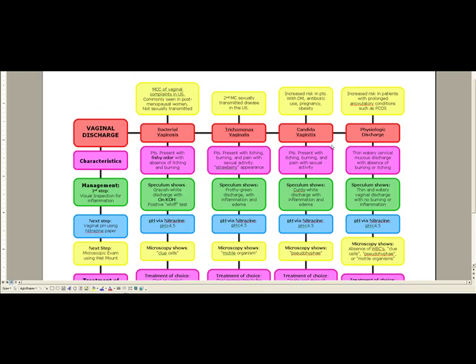Finally, we have physiologic discharge. Most cases of nonspecific vaginitis or discharge are going to be physiologic. This is going to be of increased risk in patients with prolonged anovulatory conditions such as PCOS. If you see PCOS or any anovulatory condition for a long period of time, think physiologic discharge. What you're going to see is a thin, watery cervical mucus discharge with the absence of burning and itching. The pH is going to be less than 4.5.